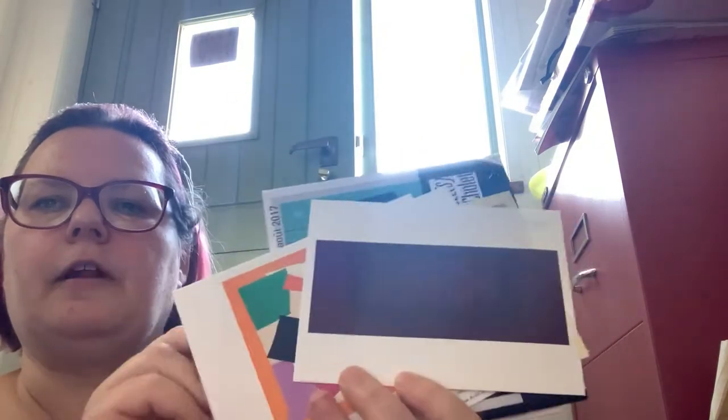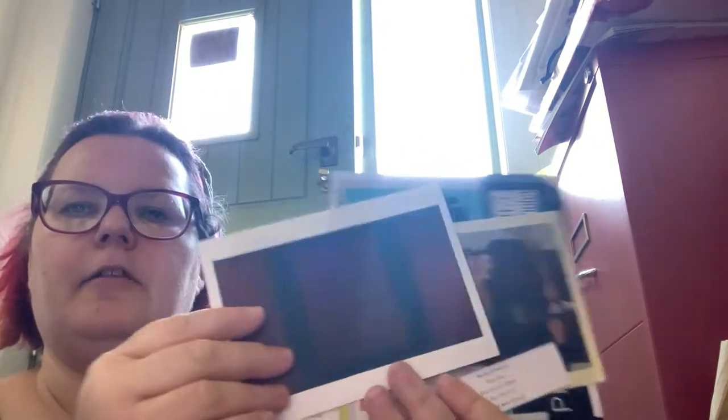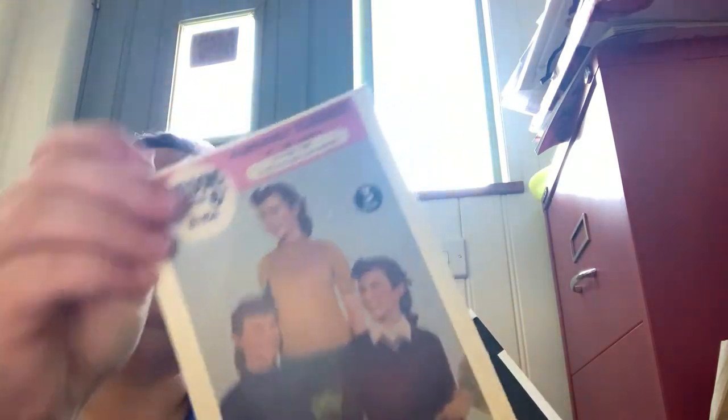This is a little collection of postcards that I've picked up at various museums and art galleries. You can see some Rothko. There's a classic knitting pattern postcard and a postcard someone sent to me that I just thought was fun to keep. Another exhibition guide — I'm going to keep that.